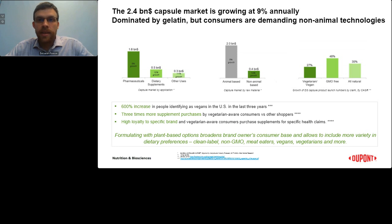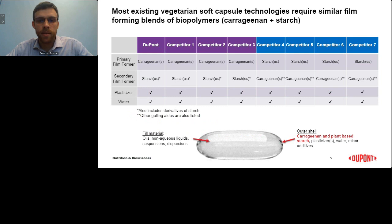Now let's take a look at the existing soft capsule technologies. This review revealed that seaweed-derived carrageenan plus starch is the most likely combination of film-forming biopolymers used to produce non-animal soft capsules. For each system reviewed, both ingredients were observed as either the primary or secondary film-forming polymers. Differences between technologies are due to different carrageenan type — that is iota, kappa, and/or kappa-2 chemistries — as well as the starch source, for example cornstarch, potato, or tapioca. Understanding the quality of these ingredients can help manufacturers resolve production challenges when producing non-animal soft capsules.